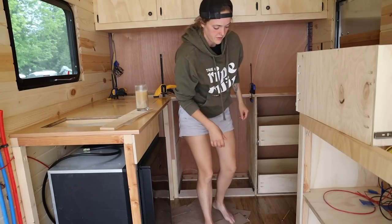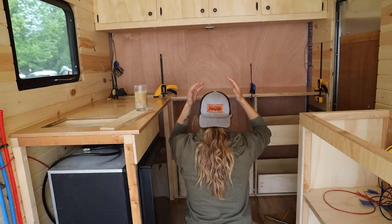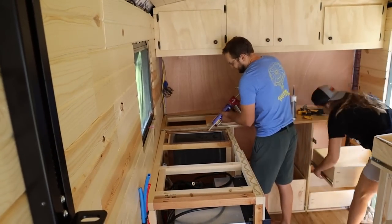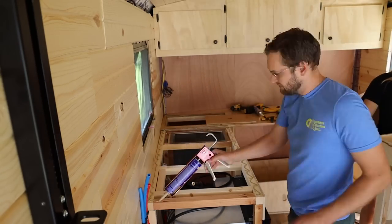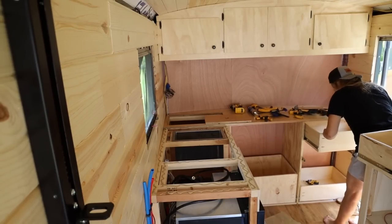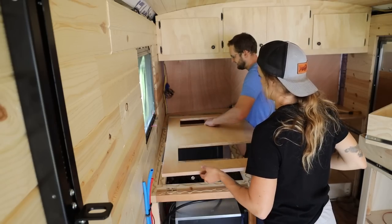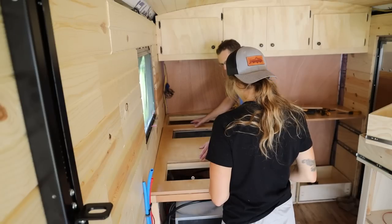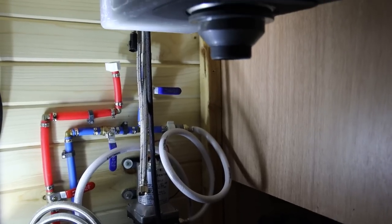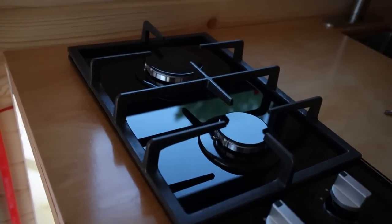Moment of truth. Perfect. What is wrong with this? The sink still needs to be connected but check it out — it is installed. And the stove has been placed in and it just needs to be connected to propane.